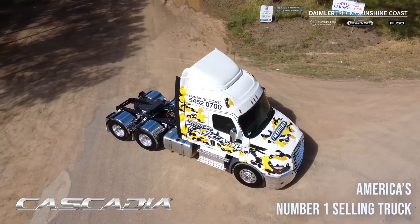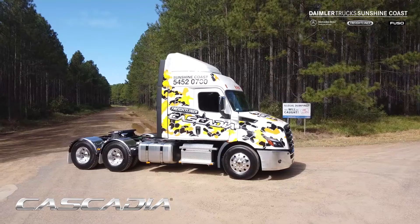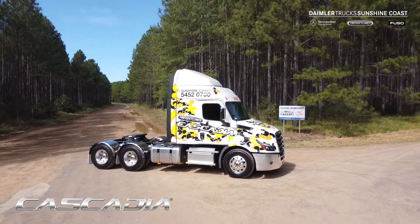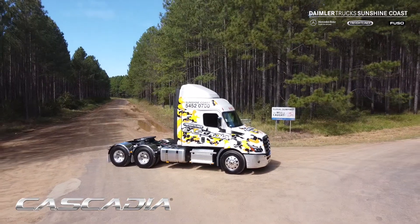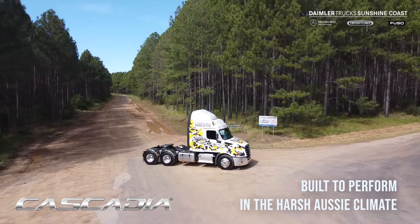In America, Cascadia holds most of the market. It's had pretty vigorous testing throughout Australia as road trains and B-doubles, testing in the heat in the Outback. It's been performing well.